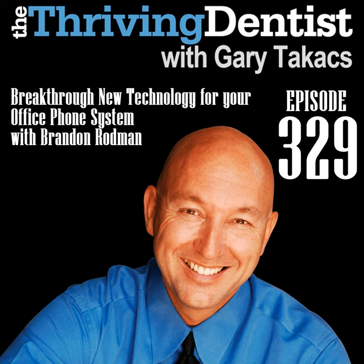This is The Thriving Dentist Show with Gary Takas, where we help you develop your ideal dental practice — one that provides personal, professional, and financial satisfaction. Welcome to another edition of The Thriving Dentist Show. I'm Gary Takas, your show host. Today we have an awesome interview with my friend Brandon Rodman, founder and CEO of a company called Weave. We're going to talk about the latest technology related to your telephone in your practice.